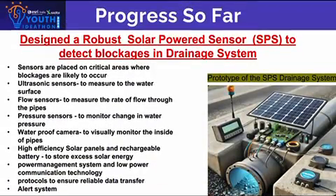Progress so far: Designed a robust solar-powered sensor to detect blockages in the drainage system. Sensors are placed in critical areas where blockages are likely to occur. Components include ultrasonic sensors, flow sensors, pressure sensors, waterproof cameras, high-efficiency solar panels, rechargeable batteries, low-power communication technology, and an alert system.